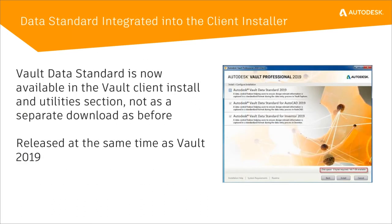Last but not least — for those familiar with data standards, I highly recommend you talk to Nigel and his team about it. In previous releases, we would always release data standards separately as a separate download in various locations. Now we've included data standards within the installer of Vault Professional, so you have it immediately and can use it instead of waiting for it or downloading it from a different location.